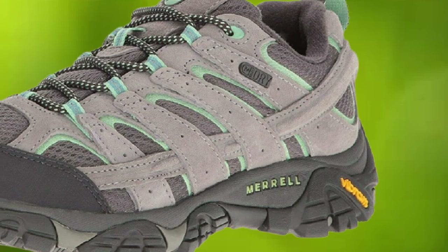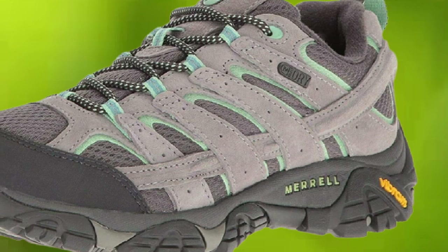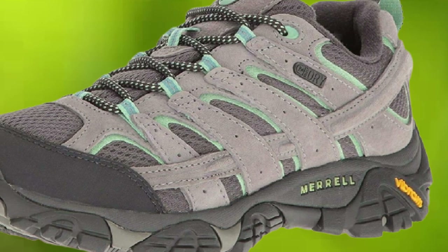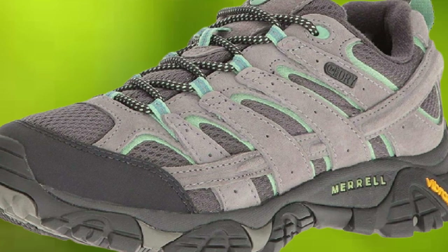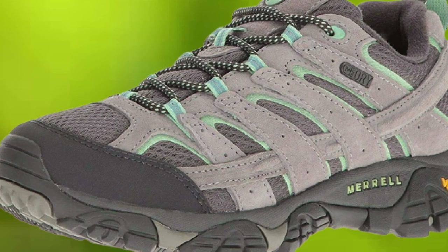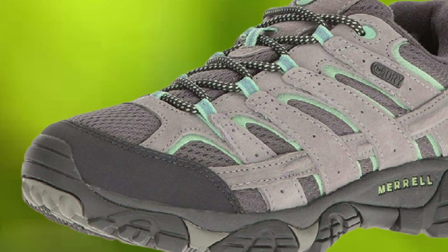When backpacking in South America or Southeast Asia, you'll probably find yourself in sandals a lot of the time. That said, you will absolutely want to have an awesome pair of shoes for traveling, like the Moab 2 WP model. With these, you'll tackle any and all adventure opportunities that may come up.